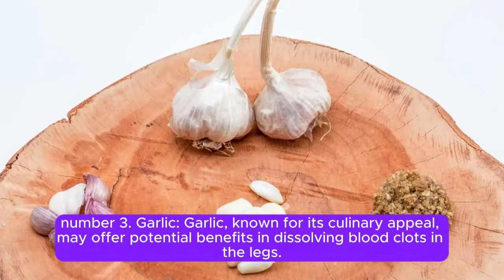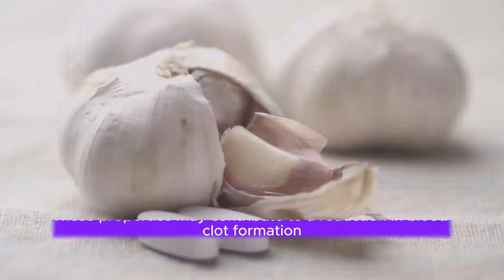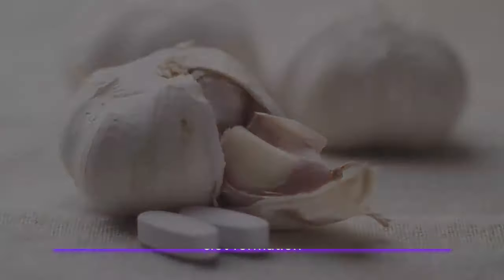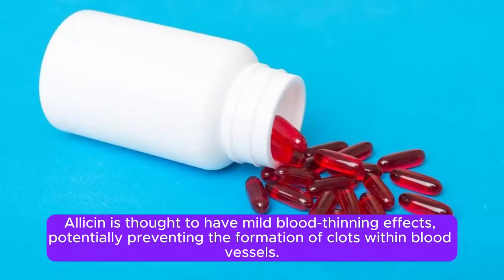Number 3. Garlic. Garlic, known for its culinary appeal, may offer potential benefits in dissolving blood clots in the legs. Studies suggest that garlic contains allicin, a compound with anti-inflammatory and antiplatelet properties. These properties may contribute to a reduction in blood clot formation. By inhibiting the aggregation of platelets and promoting better blood flow, allicin is thought to have mild blood-thinning effects, potentially preventing the formation of clots within blood vessels.